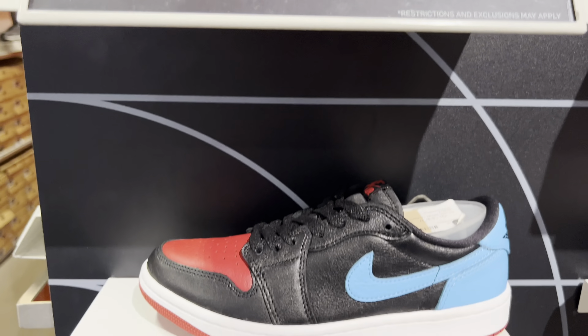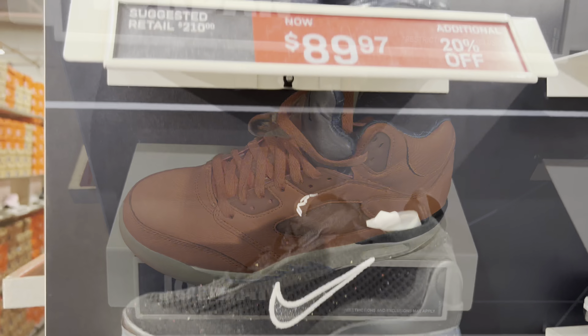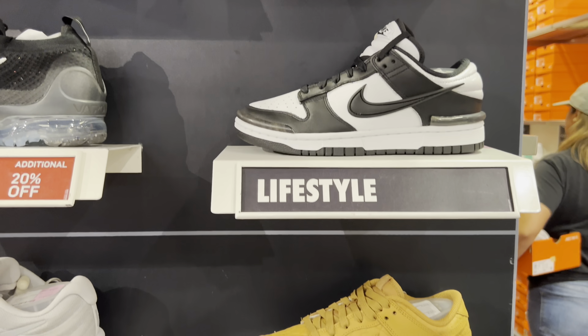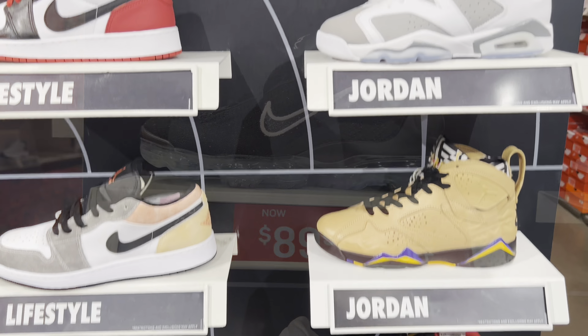Taking a look at the women's lineup, they actually did have some heat. I really liked those elephant print One Lows, and the Spider-Man style colorways. In addition, those mids they had were also pretty cool. But overall, I think the We The Best might have been the best shoe on their side.